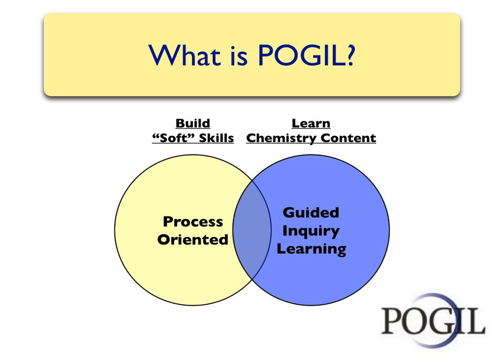The POGIL project was started by a chemistry instructor at Franklin Marshall University. Therefore, many of the POGIL activities are related to chemistry, although this method of learning can be applied to other subjects.